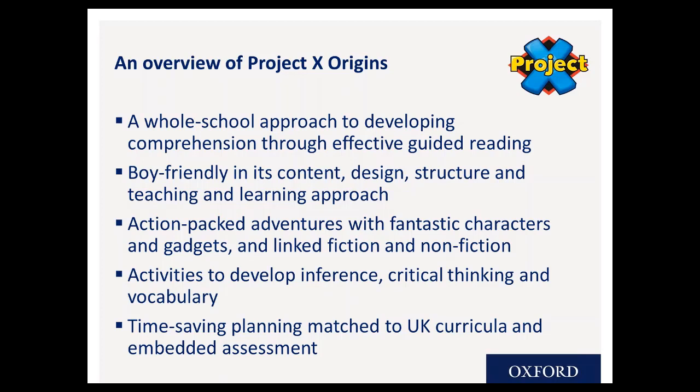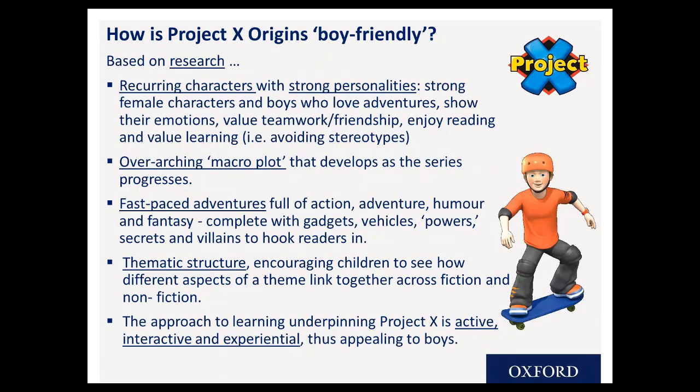One quick glance at the Project X resources — not just Origins but any of the PX resources — and you'll see it's not a typical primary school resource. Most of the characters in the stories are boys, it has a really contemporary, striking, funky look. Project X Origins is very much backed by robust research into how boys engage with reading, and this is at its very core — what engages and motivates boys to read and keeps that momentum going.